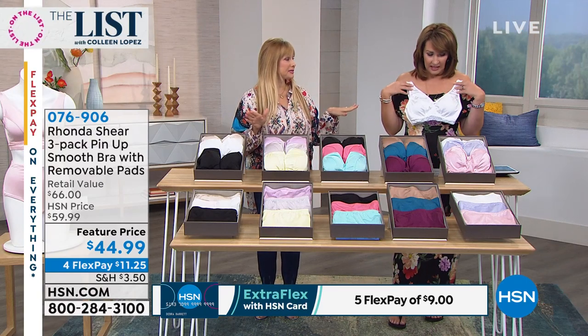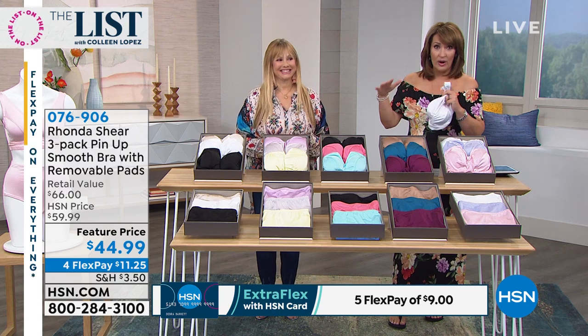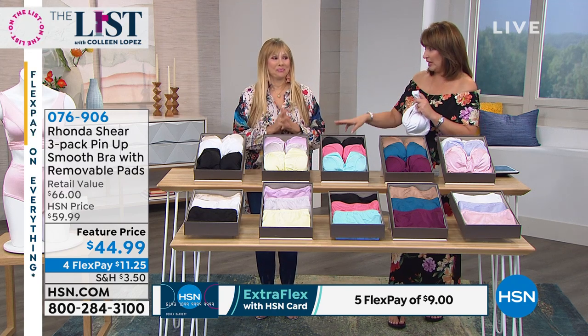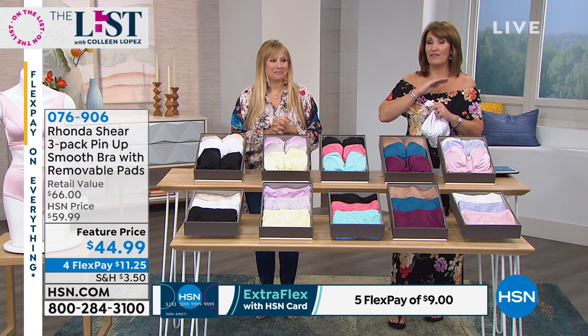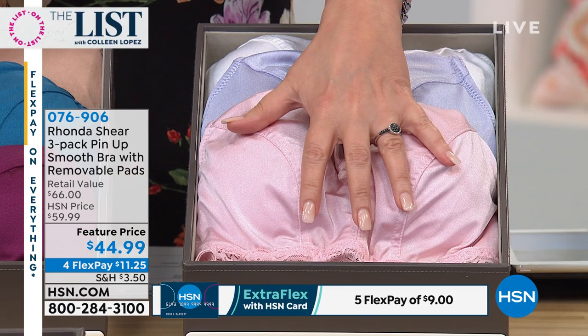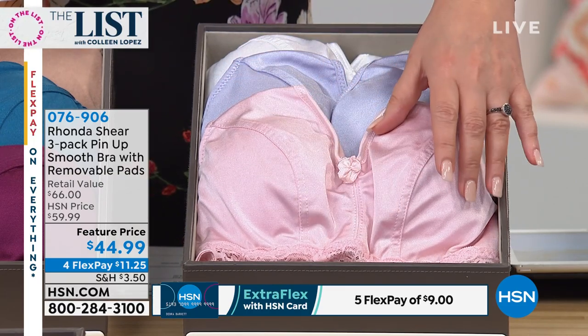Anywhere else but HSN. What you're getting today is not one — usually one would be around $40 — you're getting three. Three! One of the greatest values we have ever seen on her beautiful pin-up bras. They're iconic. They're $44.99 and they are available on FlexPay.